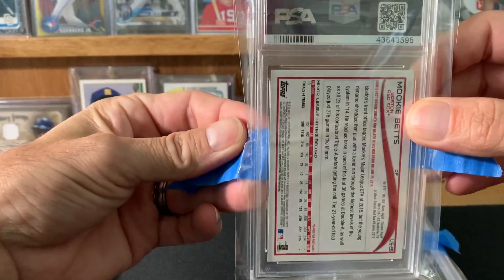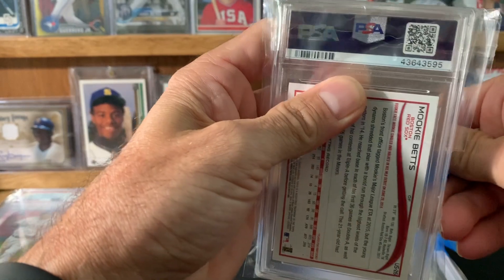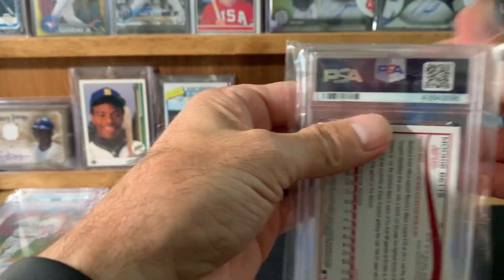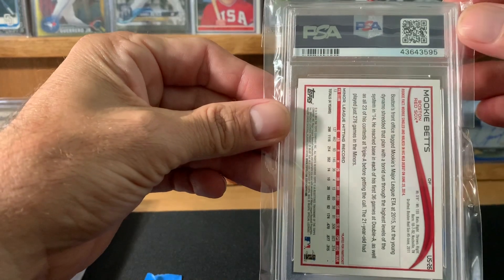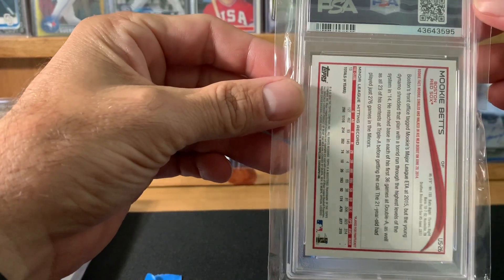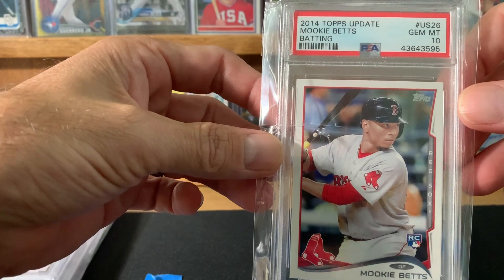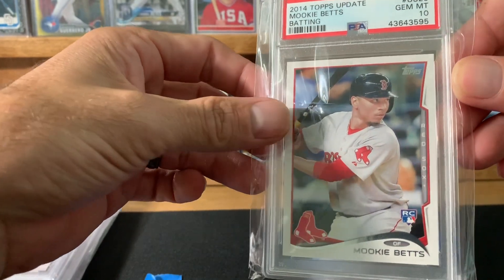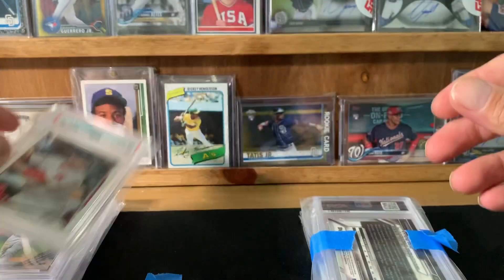So this one's a Mookie Betts. Interestingly enough it was sent in the same submission at the same time, but he broke the submission up into groups. This one came back in about 45 days, and then the rest came back in about 70 days or so. So this is a Mookie Betts Topps Traded — batting — and I got a 10. So pretty stoked. Definitely did very well on this submission.